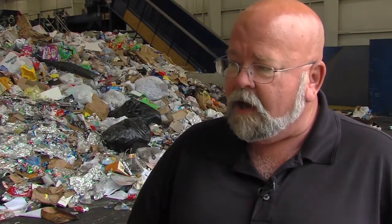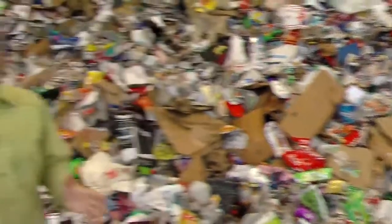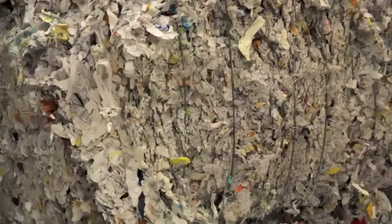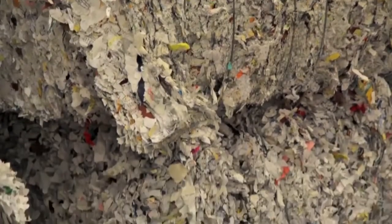All they need to do is call 3-1-1 and ask to get a blue bin to recycle. And it's a simple choice — do I throw it in the trash can or do I throw it in the recycle bin? Citizens of Columbus, you make the most important decision in this process when you choose to recycle or not. You decide whether this material costs you money going into a landfill or helps generate revenue for your community.